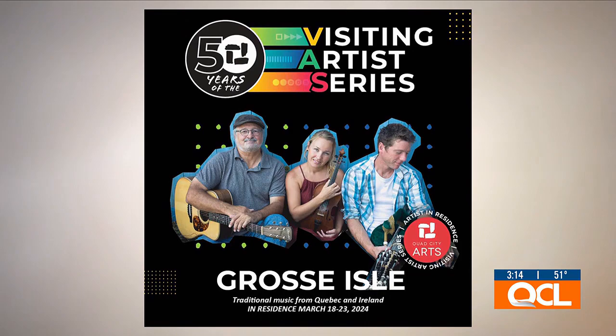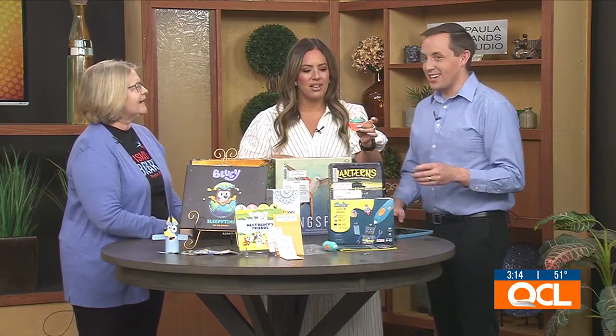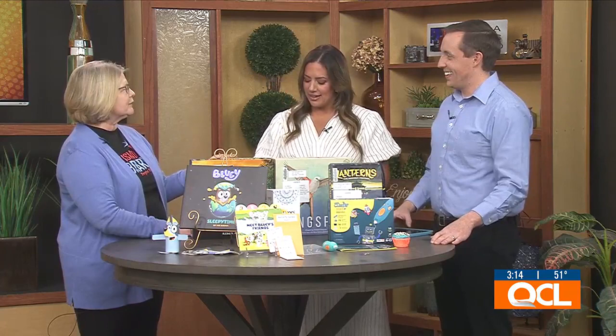For school-age kids during the break, all next week we have a Flex Foam Cupcake craft. Flex Foam is where you mix two chemicals and get an expanding polymer — it's squishy and really neat. The kids will be painting and decorating those. There are three times and three locations for that, so check the calendar. That's a school-age craft.